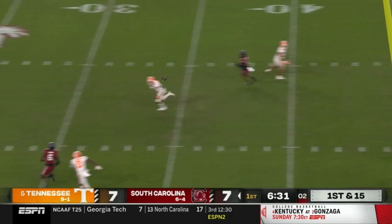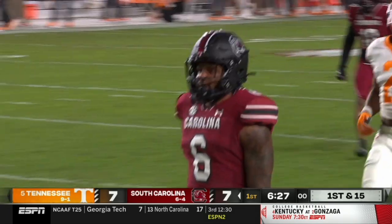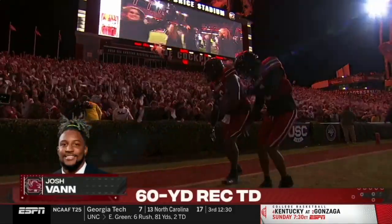Rattler steps up, another downfield shot — it's caught! Josh Vann, touchdown South Carolina! Two possessions, two scores! 60 yards.